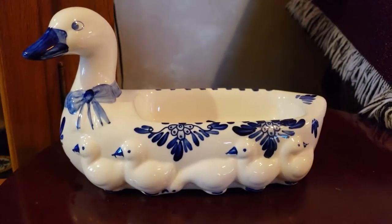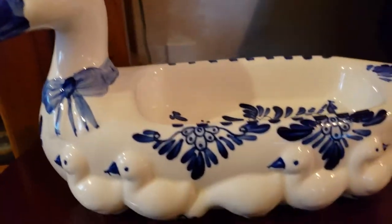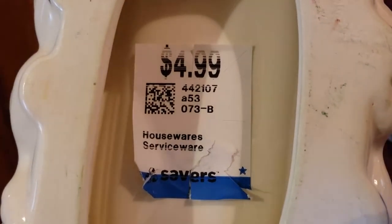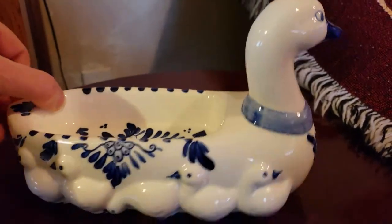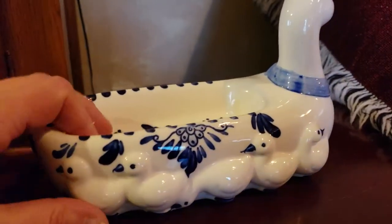This is a nice little — I guess it could be a soap dish or a butter dish. It looks more like a butter dish. It's the Delft Blue — definitely the Delft Blue. I had to take the tag off to read it, which says $4.99. That's what I paid, plus the discount, so it was about $4. No chips. At Savers they were rolling carts out left and right, which I hardly ever see. And there was hardly anybody shopping today, which was good because it was so bad outside.